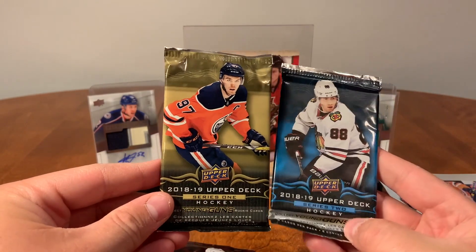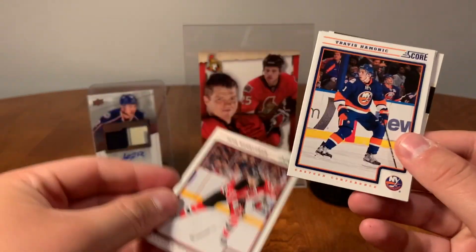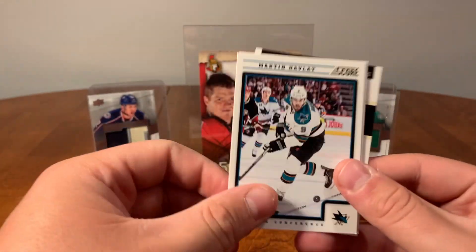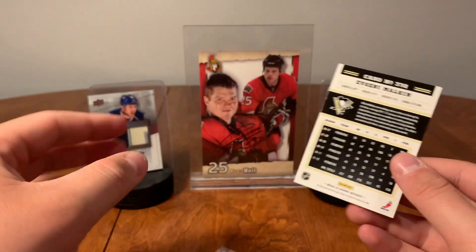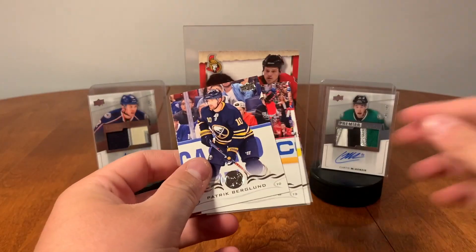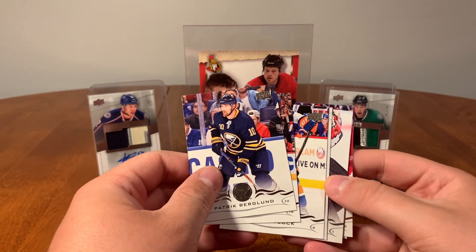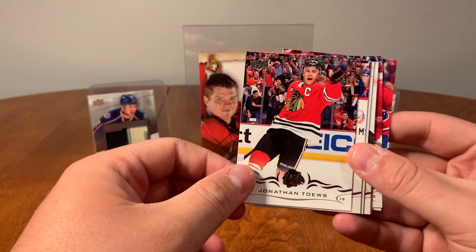Alright, let's go into the Score pack here. We got Koble, Chuck, Hammer, Nextstall, have-a-lot, Ray Emery, Jason Zucker, hot rookies, and gold Malkin. Alright, 18-19 Series Two — looking for Carter Hart. Yeah: Patrick Berglund, Jonathan Taves, Ryan Pollock, marquee rookie Maxime Lajoie from the Ottawa Senators.